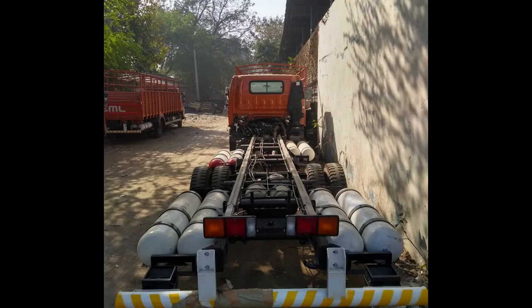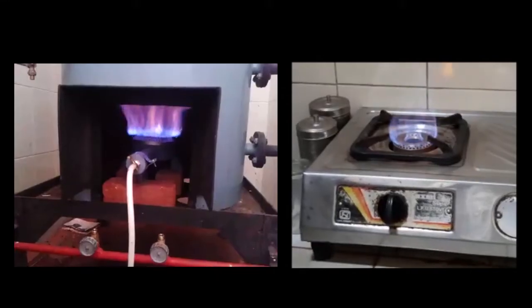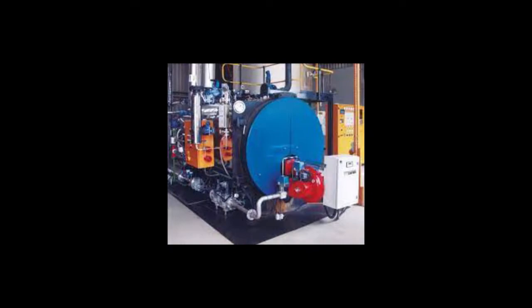Compressed biogas can be used for various applications. Thank you.